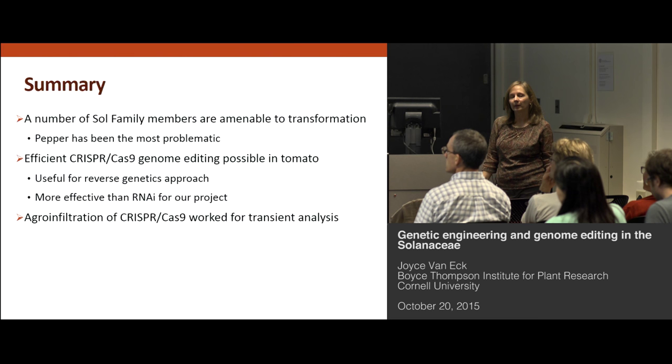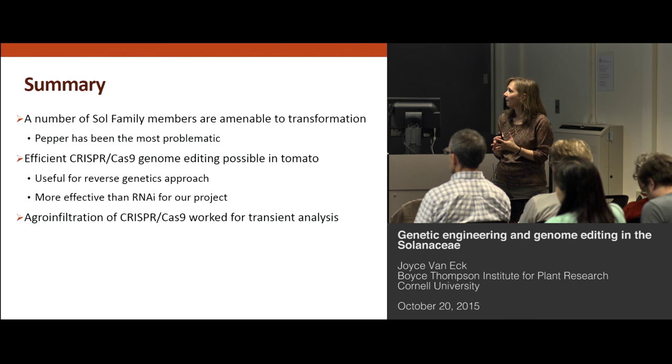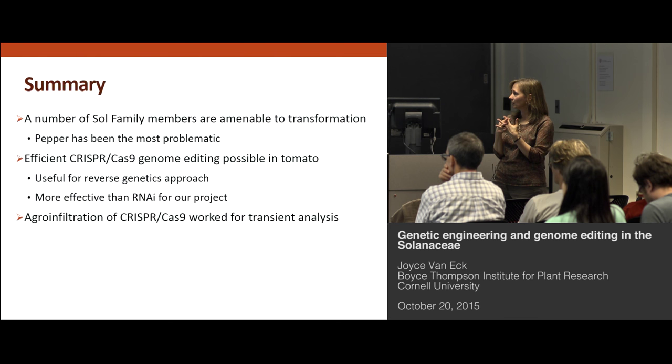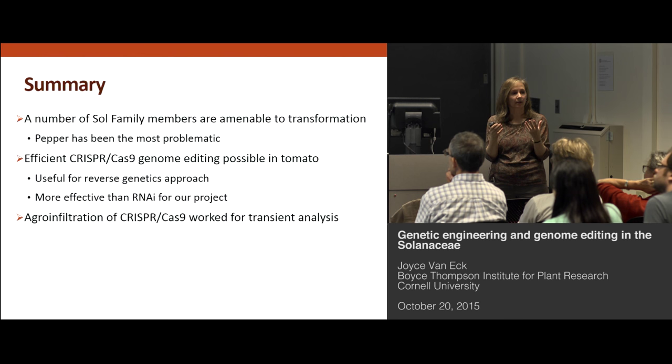In summary, we've been able to work with a number of Solanaceae members in the lab. Pepper has so far been the most problematic, but we have some early results that look like it could be working. We've shown efficient CRISPR-Cas9 editing in tomato — it's been a great tool for our reverse genetics approach and was more effective than RNAi. We've even reduced our population sizes: when using RNAi we had to look at a much larger number of plants to see a phenotype of interest, but with CRISPR-Cas9 we've cut that down to more than half. The agro infiltration of CRISPR-Cas9 also worked quite well for tomato.